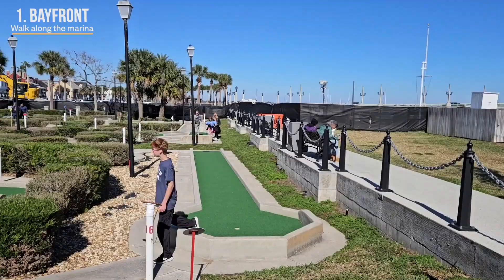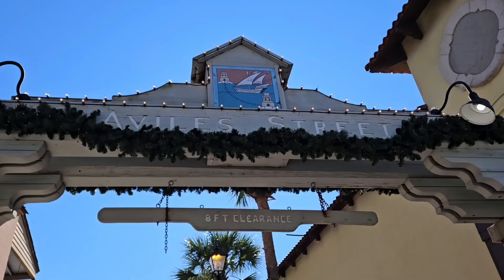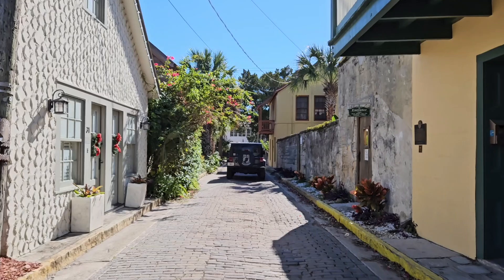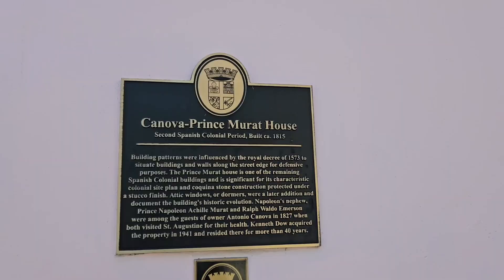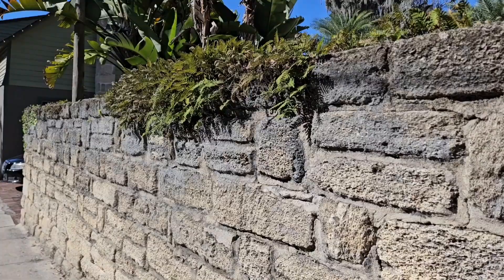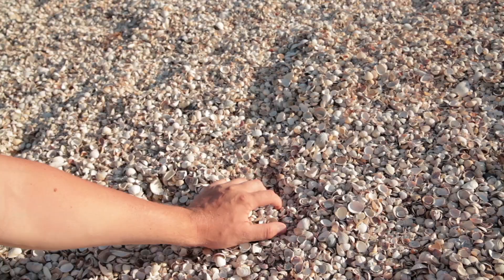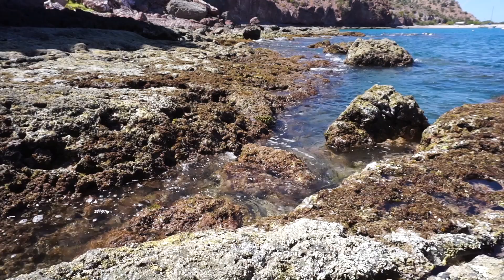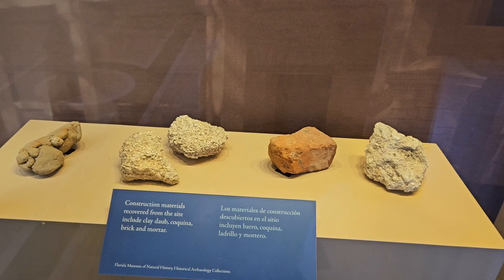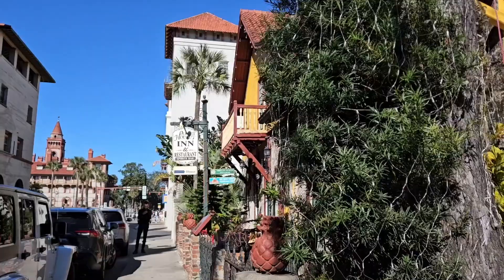On our way to the next sightseeing stop, we enjoyed immersing ourselves in this rich tapestry of history. This cobblestone path led us past authentic structures that echo the city's early days, giving us a sense of stepping back in time. The construction materials used in St. Augustine's historic buildings primarily include coquina and tabby, types of limestone. Coquina is a sedimentary rock composed of compressed shell and coral fragments — soft and porous but gaining strength in construction. Many historic buildings, including the iconic Castillo de San Marcos, were built using coquina, giving them a distinctive appearance and historical charm.